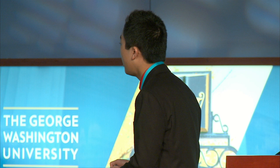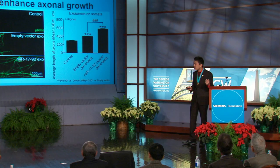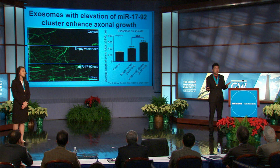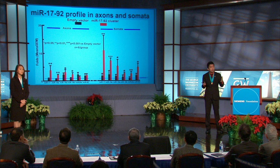Since we saw that elevation of the microRNA 17-92 cluster in MSCs can transfer over to their exosomes, we asked whether this elevation in exosomes could affect axonal growth. To this end, we treated neurons with either PBS, control exosomes, or microRNA 17-92 cluster elevated exosomes. As you can see, control exosomes promoted axonal growth when compared to the control. Interestingly, microRNA 17-92 cluster elevated exosomes further enhanced this promotion of axonal growth. The quantification of our data shows that these differences were significant, suggesting that elevation of the microRNA 17-92 cluster in exosomes can further enhance exosomal-mediated promotion of axonal growth.